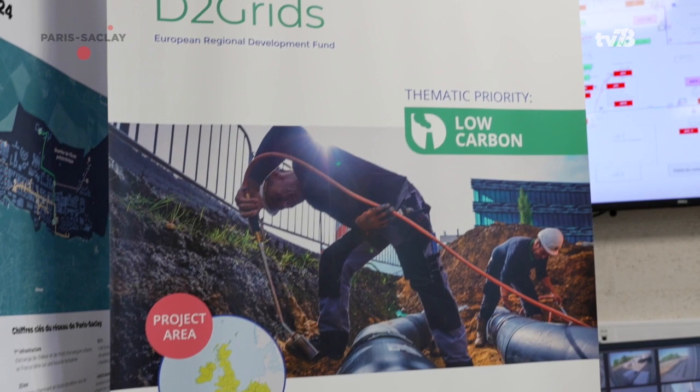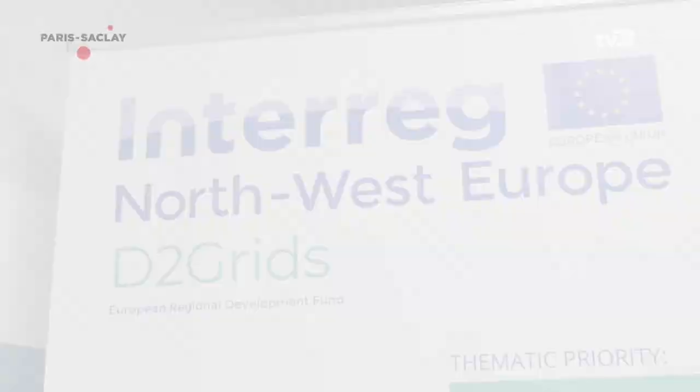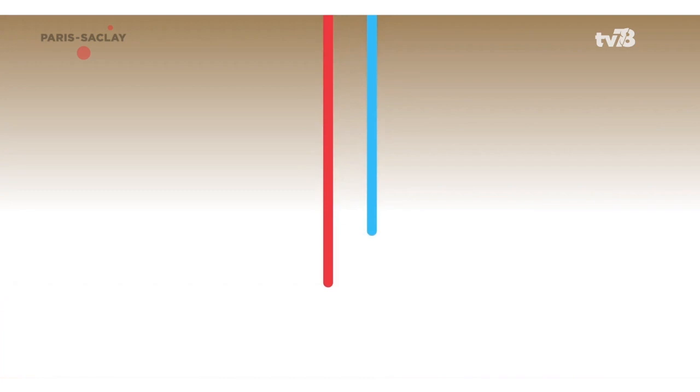In the context of the D2Grids project, Paris-Saclay is implementing a demonstrator of advanced network management. The objective is to provide thermal flexibility to the network, reducing energy consumption and reducing gas emissions.